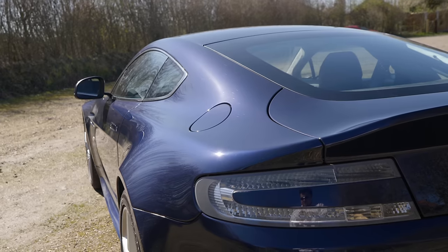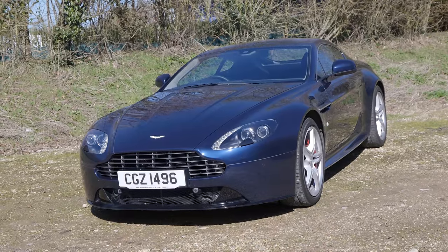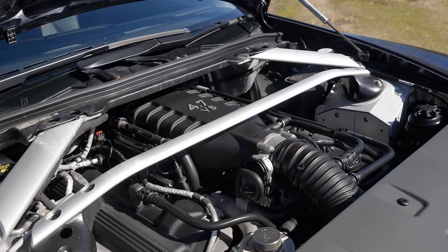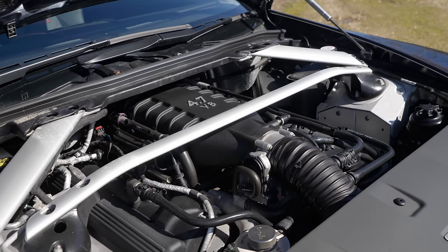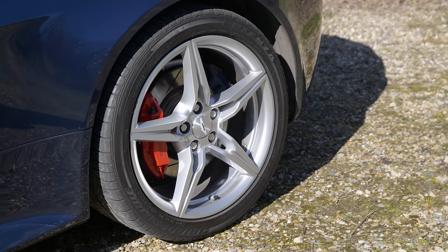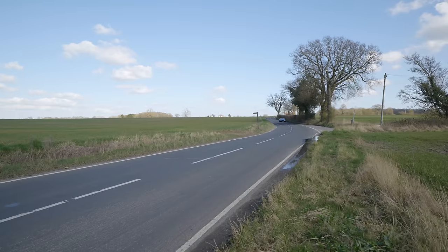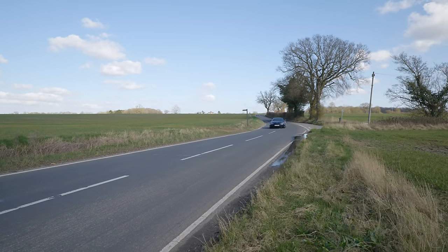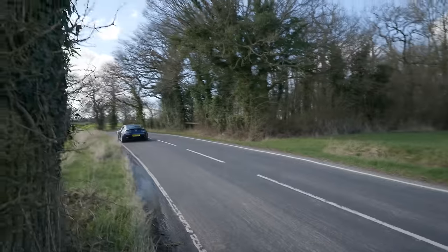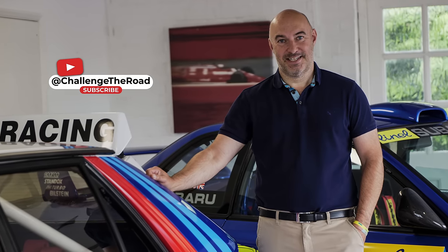This is actually the third time I have featured this very car on the channel. The first time it was as standard — a very nice 2016 Aston Martin V8 Vantage S, what many would already consider to be an excellent car: a beautiful blend of stunning good looks, performance, noise and a great badge. However, for others, they can always see a little bit of room for improvement. Such was the case for this car's owner, Richard, from the YouTube channel Challenge The Road.